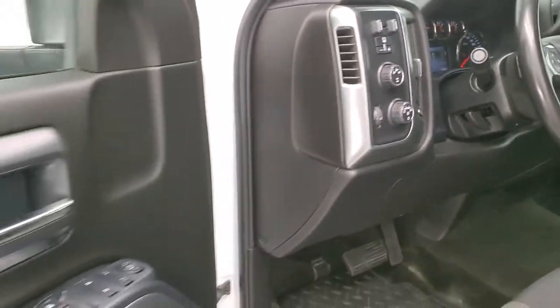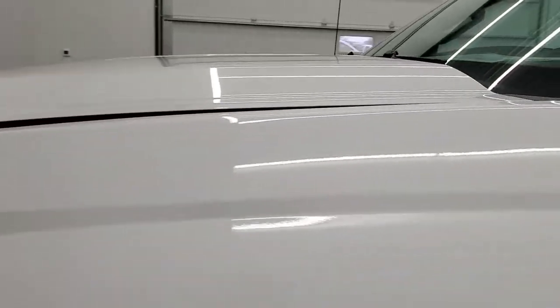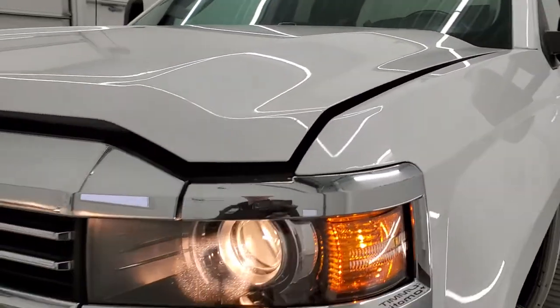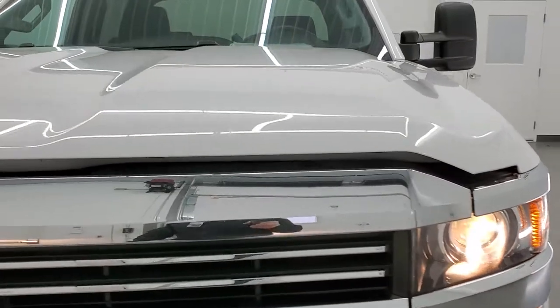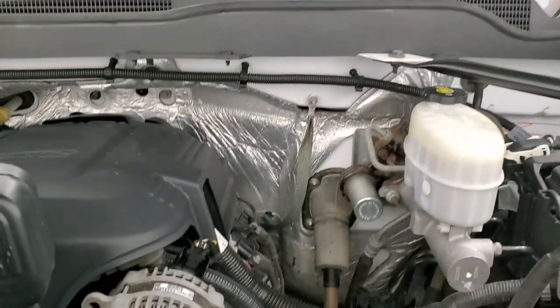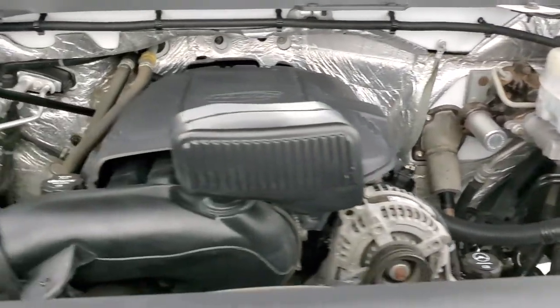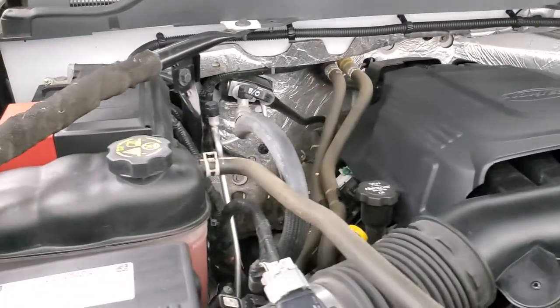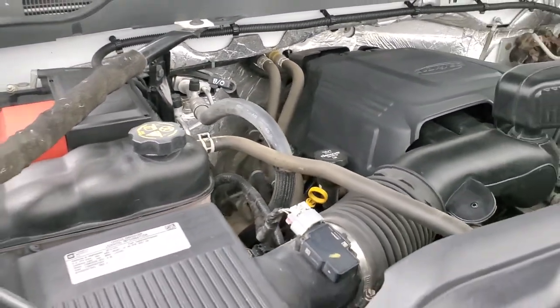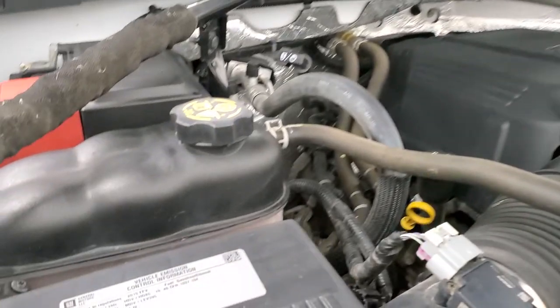I would personally like to thank you for checking out the video today. Hopefully from this HD video you will have been able to tell just how clean this truck is all the way around, inside and out. Under the hood, we have the 6-liter V8 motor — the engine bay is very clean and it runs very smooth. This truck has been fully safetyed and inspected by our service shop, with a fresh oil and filter change, all fluids checked and topped off, and this truck is 100% ready to go.